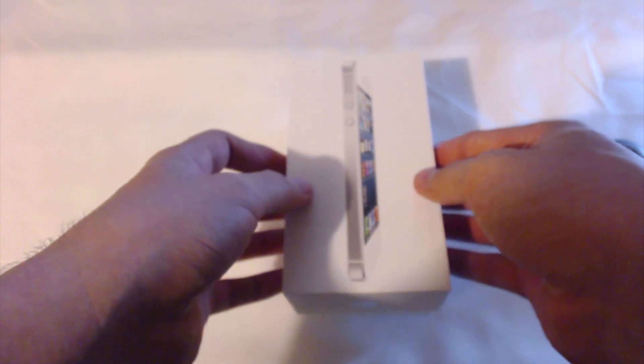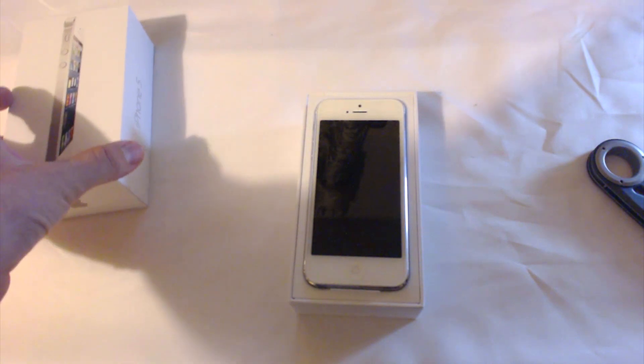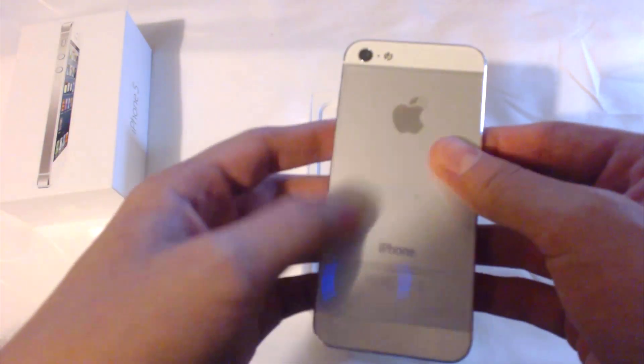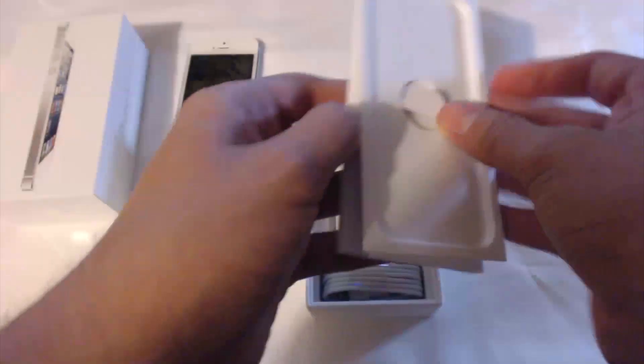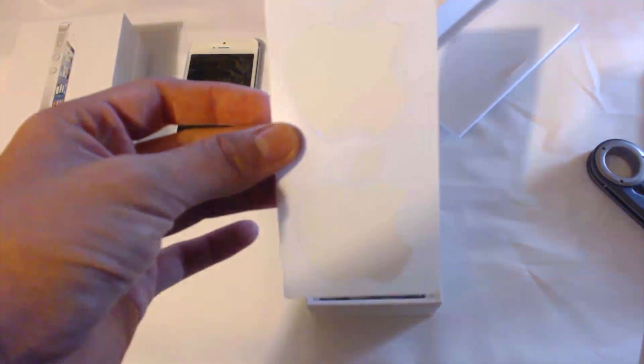Alright, peel off the plastic and throw that away, and let's lift up the box. Here it is — the iPhone 5 in all of its majestic aluminum glory. Let's put this aside and keep looking through what's in here. You have all of your documentation, the whole welcome to Apple — and the most important part of any Apple product: the stickers.